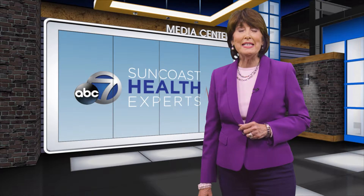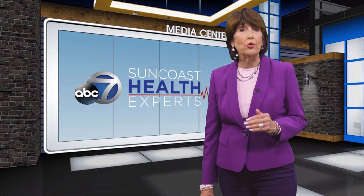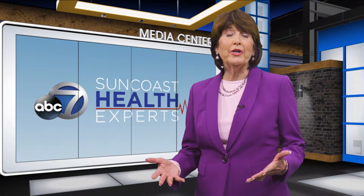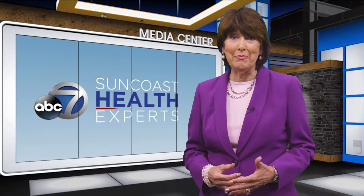Hello, I'm Wendy Ross with ABC7's Suncoast Health Experts, and we know that keeping your family healthy is a priority for you. So we've gathered a variety of health care experts across the Suncoast to help guide you in that process. Thank you so much for joining us, Dr. Daniel Kiernan.